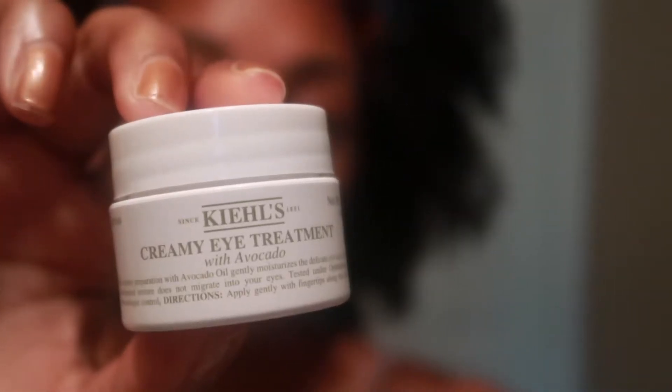After I wash off those masks, I will use this creamy eye treatment which contains avocado. You take it and put it along your orbital bone and just pat it in really gently. It feels kind of sticky at first but it's rejuvenating, so we deal with it.